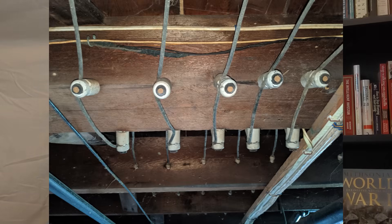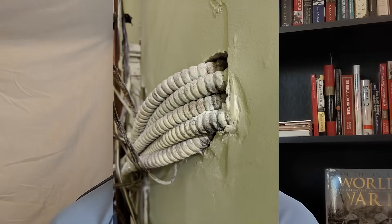Knob and tube wiring was the first generation of wire ever installed in homes. It started being installed in about the 1880s and led up to about 1932. In about 1905 or so, BX wiring — which was the second generation of wire — was patented and started being used as well by electricians. It's fun to think about the electricians at the time having these two very different styles of wire to use. Maybe the old-school ones stuck with knob and tube, while the new-school electricians wanted to use BX wire, and some used a combination of the two simultaneously.